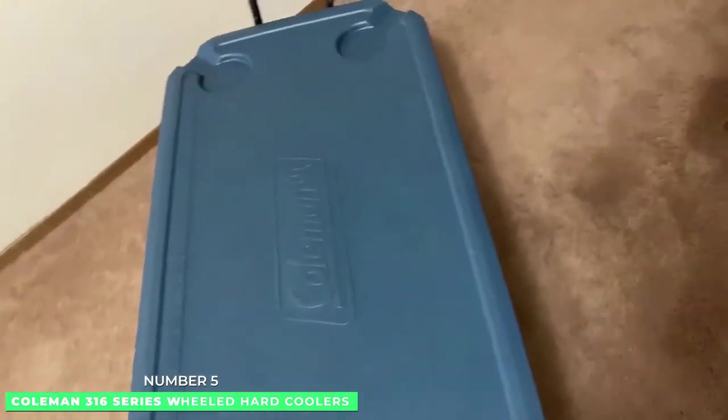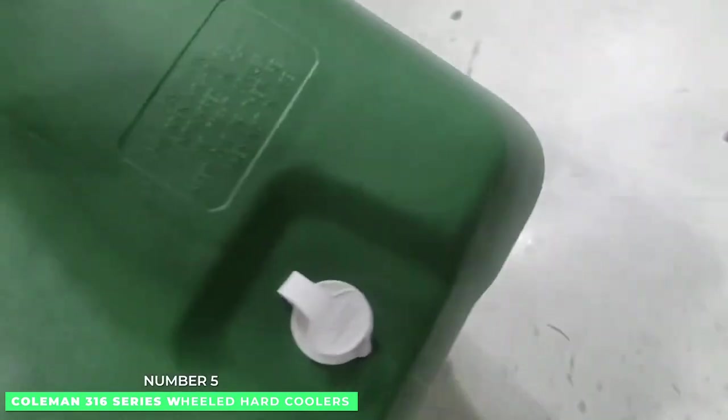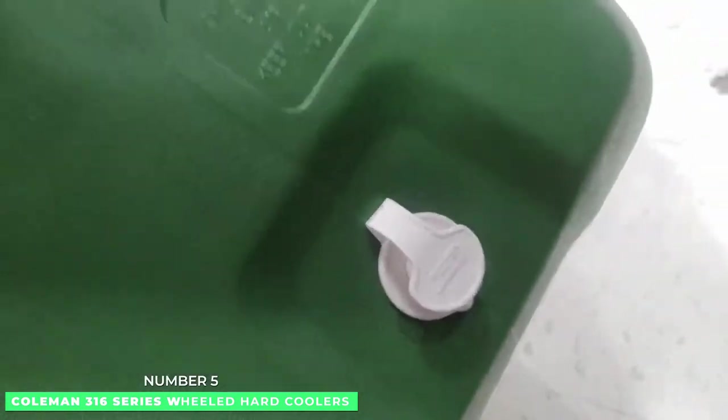These Coleman series ice chests are lightweight and portable, making them ideal for camping vacations or backyard barbecues. It also has a stain-resistant liner for easy cleaning and leak-proof channel side drains.